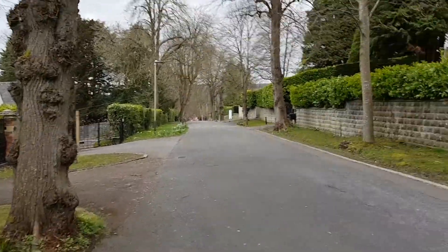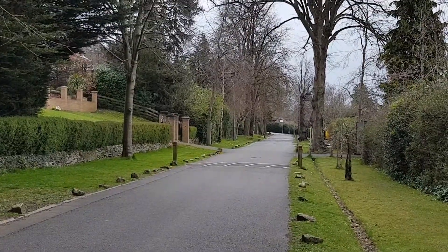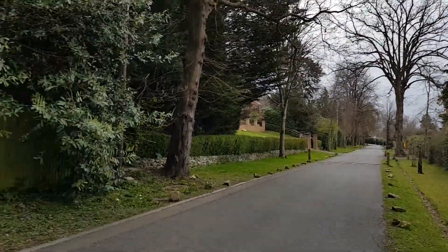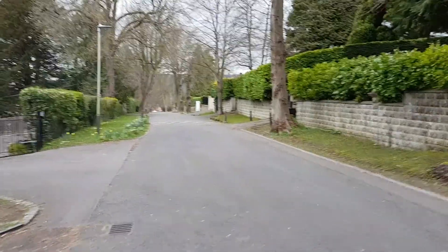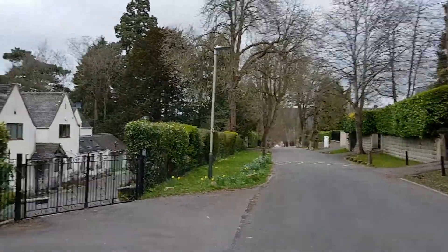Well, this is the Battle Down Estate here, tree-lined. It does look like some of the properties have been developed since the 1980s with the style, while others are older and others are far more recent.